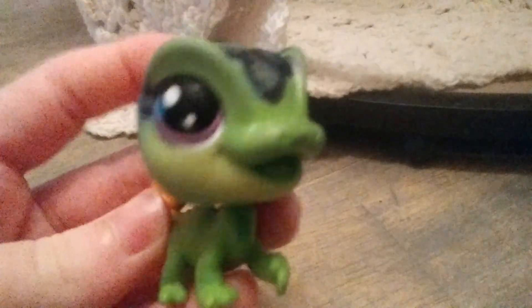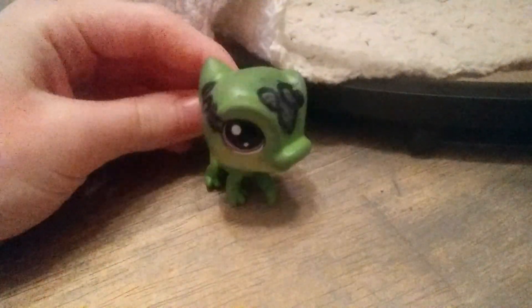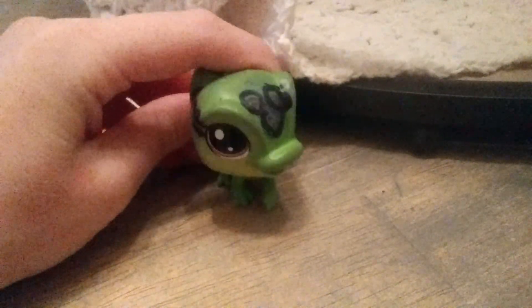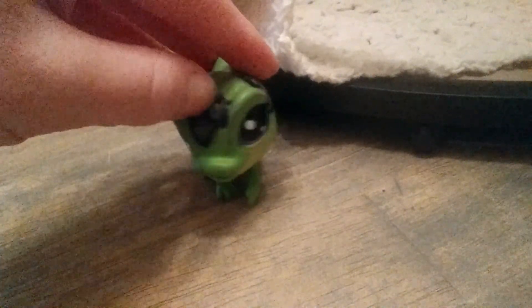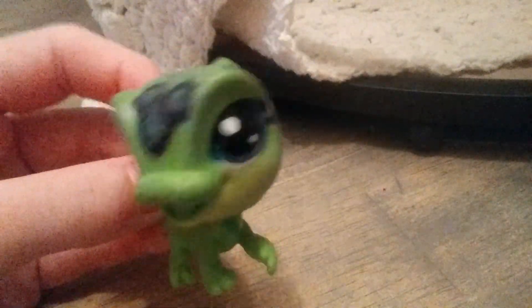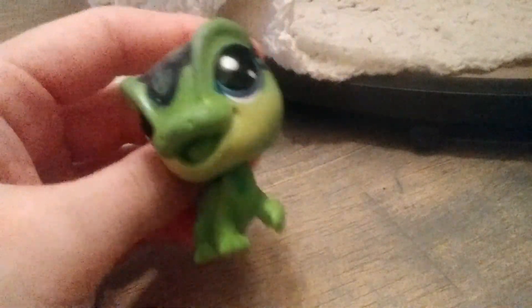Hi guys, it is LPS Lizzie 45 and today I got some stuff from the store — well my mom did — and I want to show it to all of you. Also, my friend gave me a dog and I'm so excited because I got her and she's so adorable, so let's get to it.